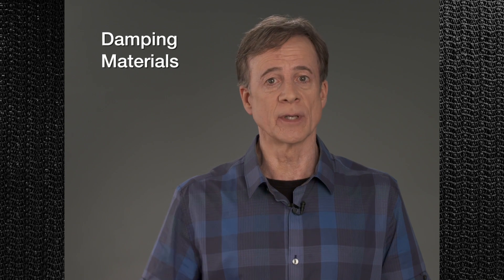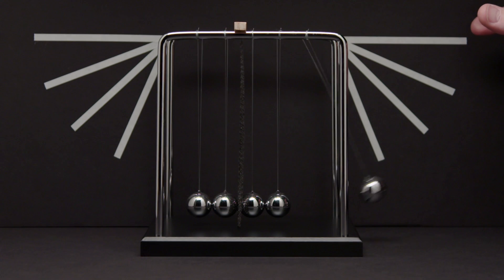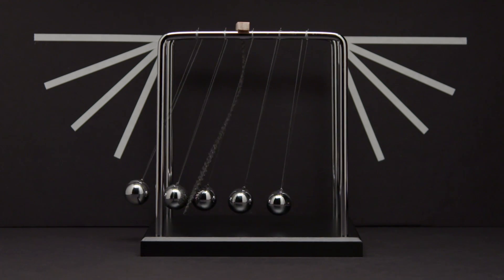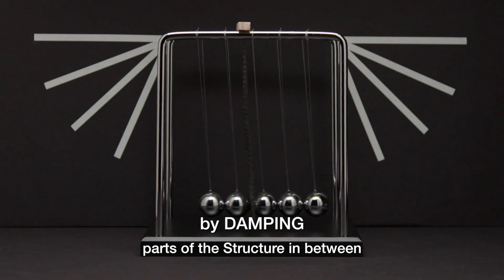To reduce that energy transfer, we can place damping materials — represented by this piece of rubber — between some parts of a building, for example between the sheetrock and the framing. With the damping material in place, the last ball doesn't move nearly as far as it did without it. This is like soundproofing between two rooms by damping parts of the structure in between.